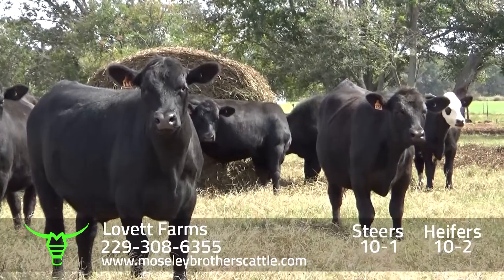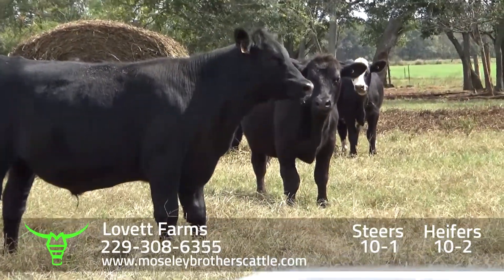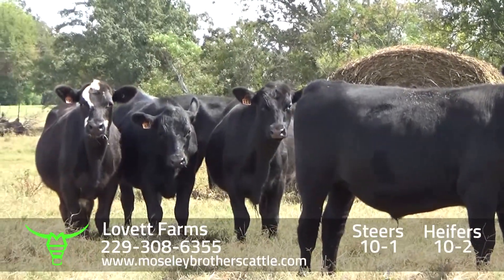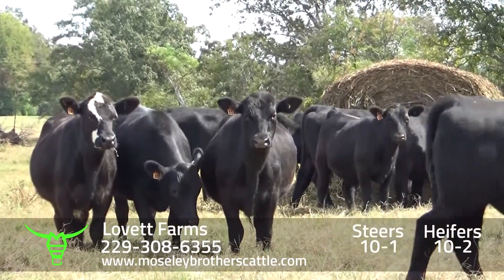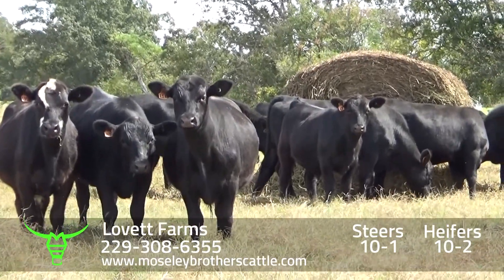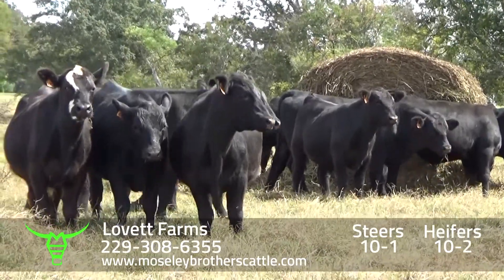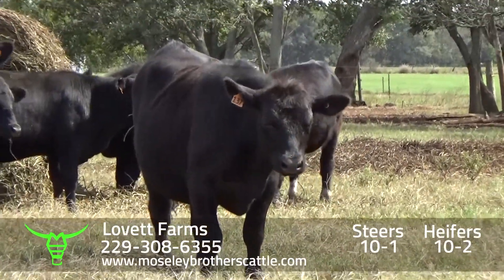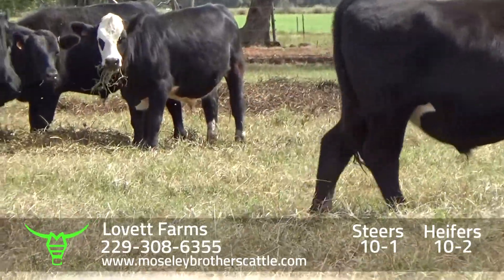The Lovetts have been buying most of their bulls from Beyond Angus for several years. A lot of the bulls used are Beyond Vinyl Answer, Beyond Full Power, Kenealy Stimulus, and Kenealy Comrade. Scotty does a good job picking out the bulls they use for the herd.